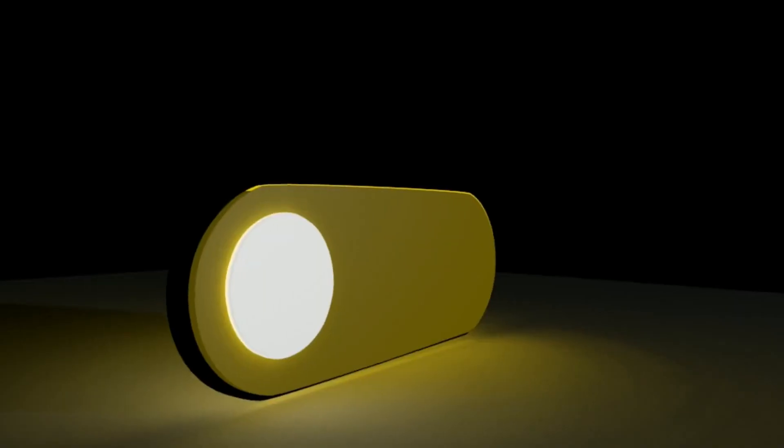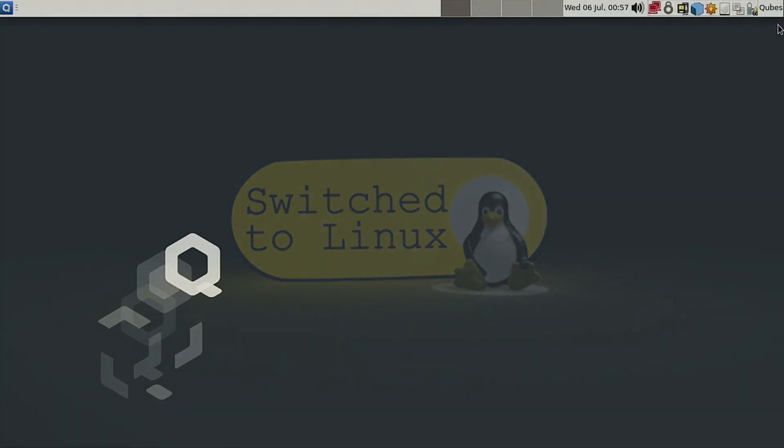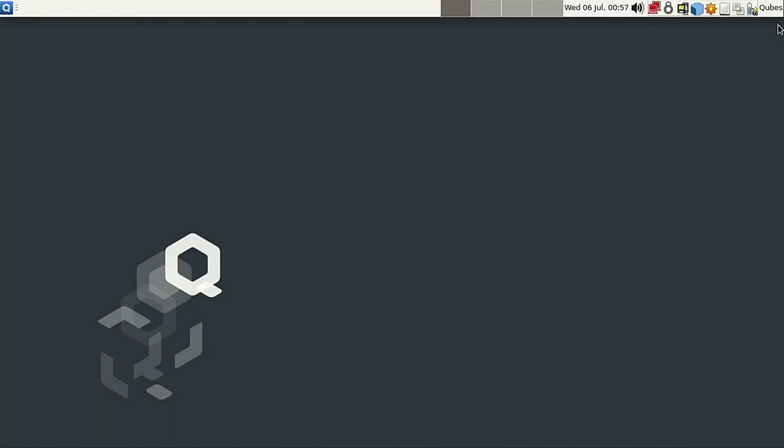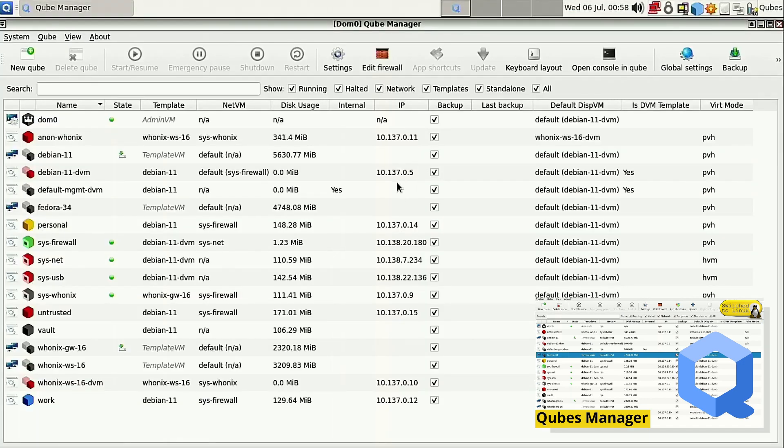So let's get back into Qubes. This is based on an older version of Fedora — specifically Fedora 32 — which means that out of the box, you cannot install packages on the main system due to Fedora 32's repositories being down by now, unless you set up mirrors for older versions of Fedora yourself. However, you aren't supposed to install anything on the main system anyway, as it is virtual machine based, where everything you actually want to run is going to be on a virtual machine in a different operating system.